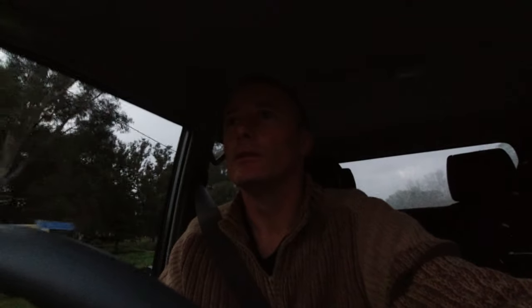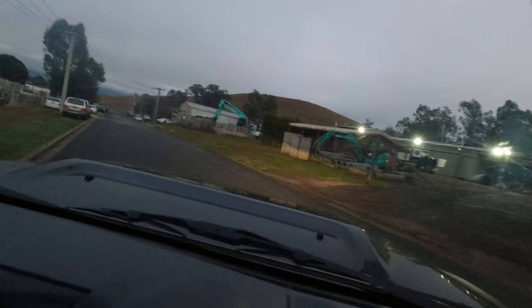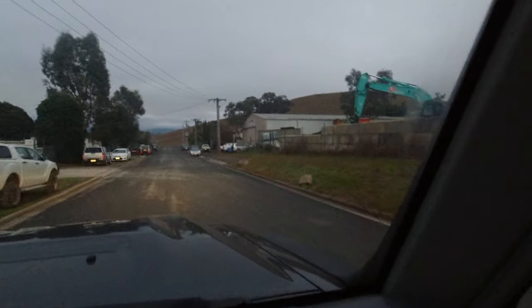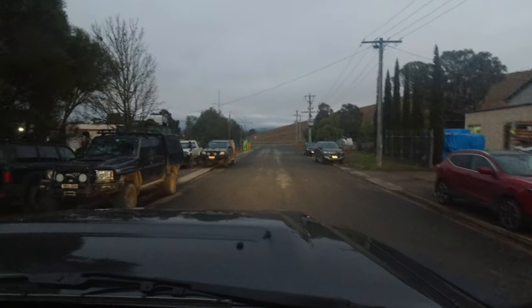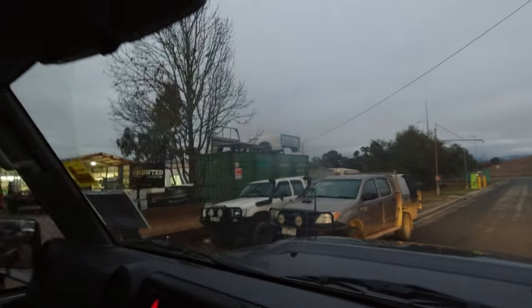Should be up here somewhere - I think it's right up here at the end. Peterkin Street. Number 10 - here we go. There we go - Hunted Engineering.